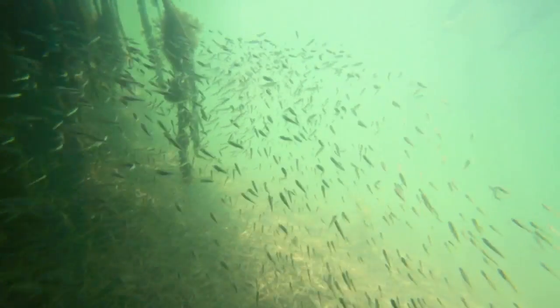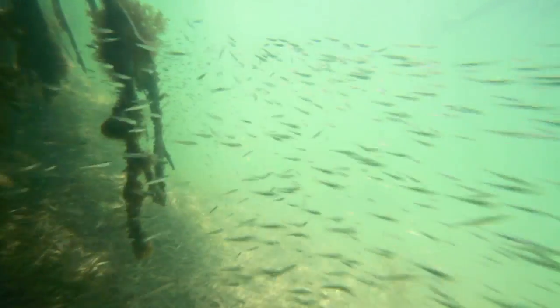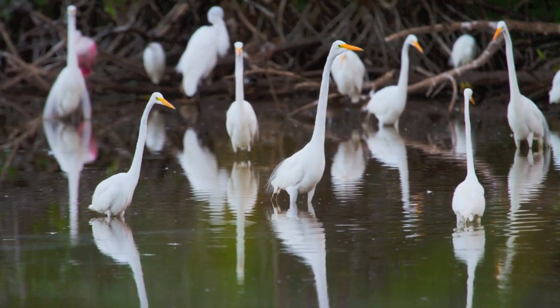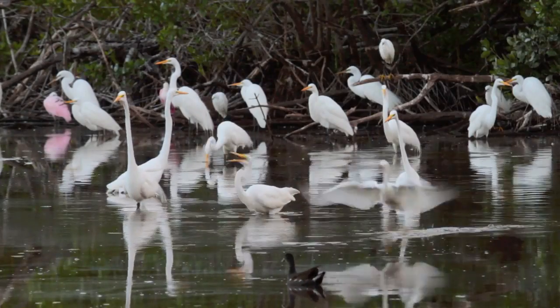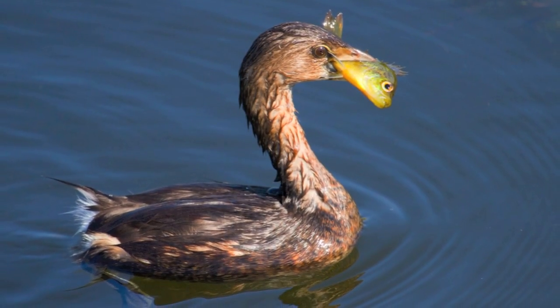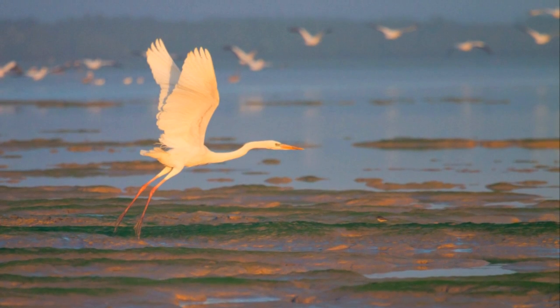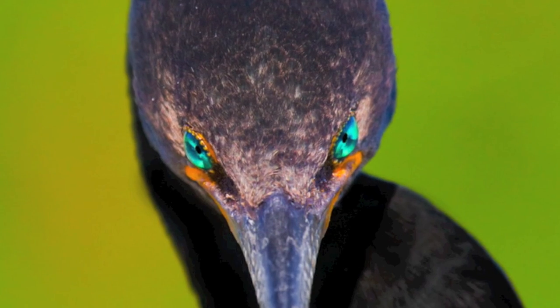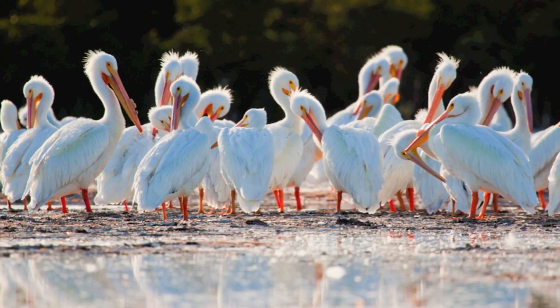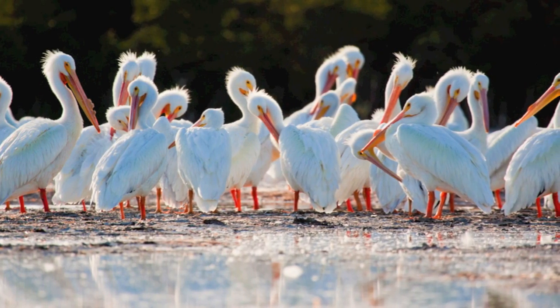These conditions foster high food chain productivity, allowing Florida Bay to support one of the most diverse assemblages of fish-eating birds in North America. The great white heron, along with 13 other species of long-legged wading birds, are found here. Brown pelicans and double-crested cormorants also gorge on the bay's abundant fish. Other bird species make Florida Bay their winter destination.